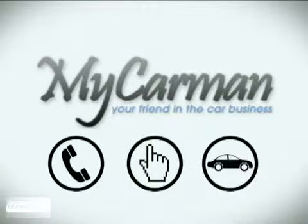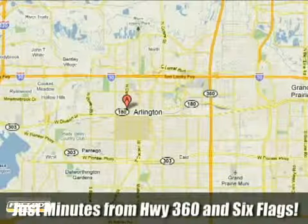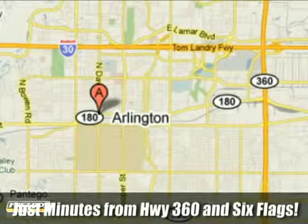Call, click, or stop in today. We're conveniently located at 1200 West Division Street in Arlington, Texas. Thank you.